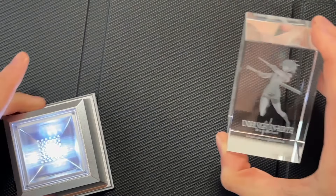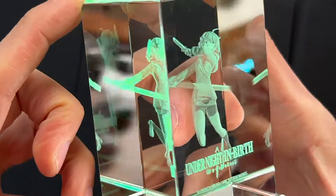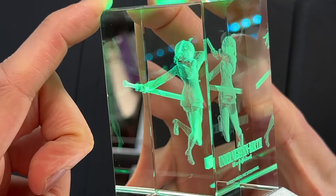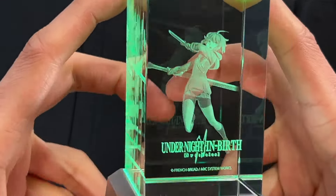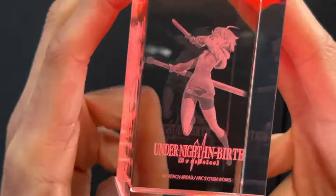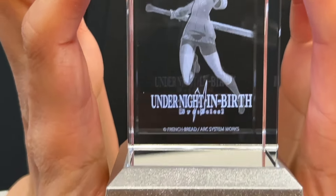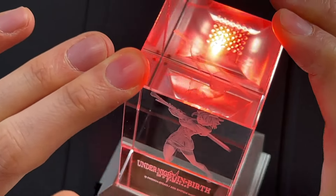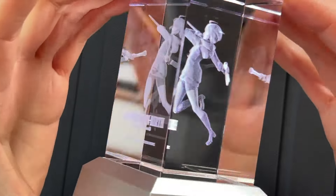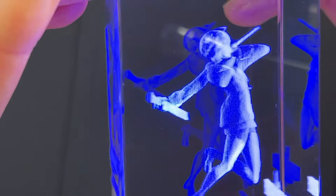It also comes with the light stand. Let's see what happens when we put Linnae in the light stand. Oh, that is insane — it's changing colors! It's phasing between different colors of the rainbow. We've got green now, phasing to red. Even from the front angle you can see the colors changing. If you look at exactly this angle it looks like there are three different models in there because of the refraction of the light. That's insane. It really makes you wonder — will we ever get a 3D version of Under Night In Birth? And if we do, is this what it will look like?